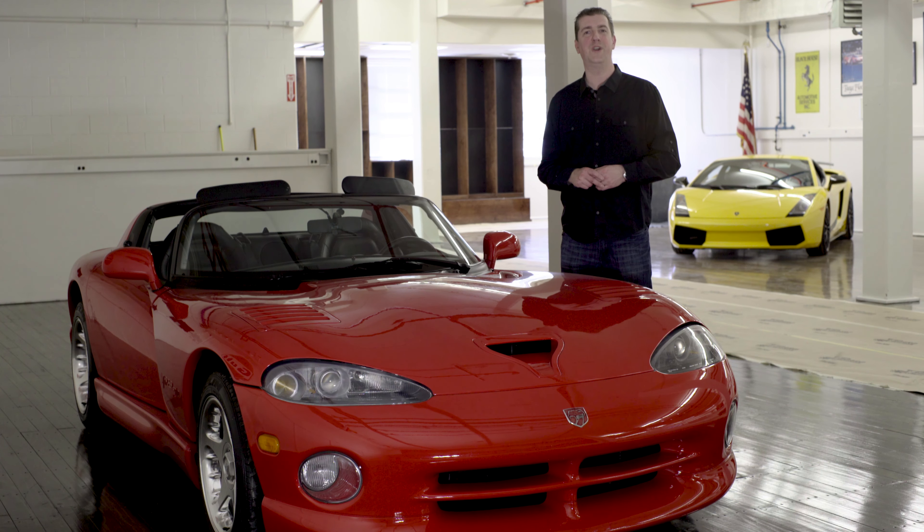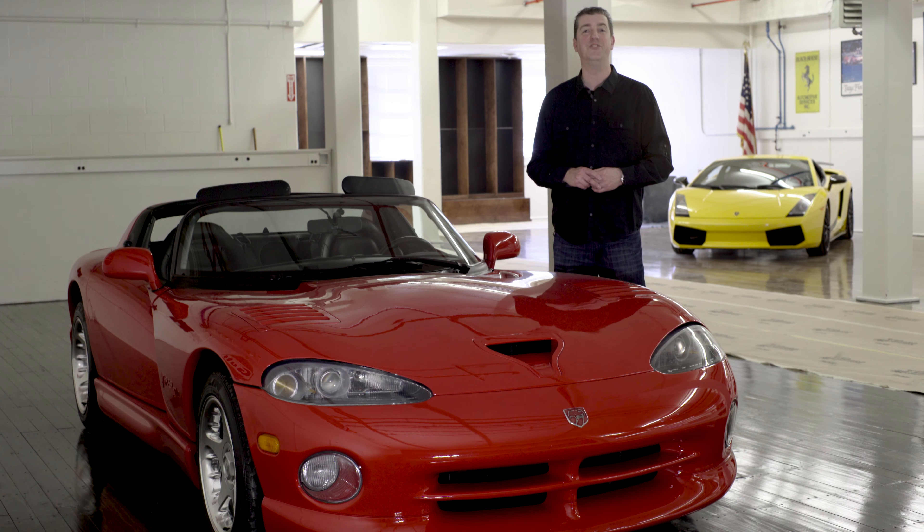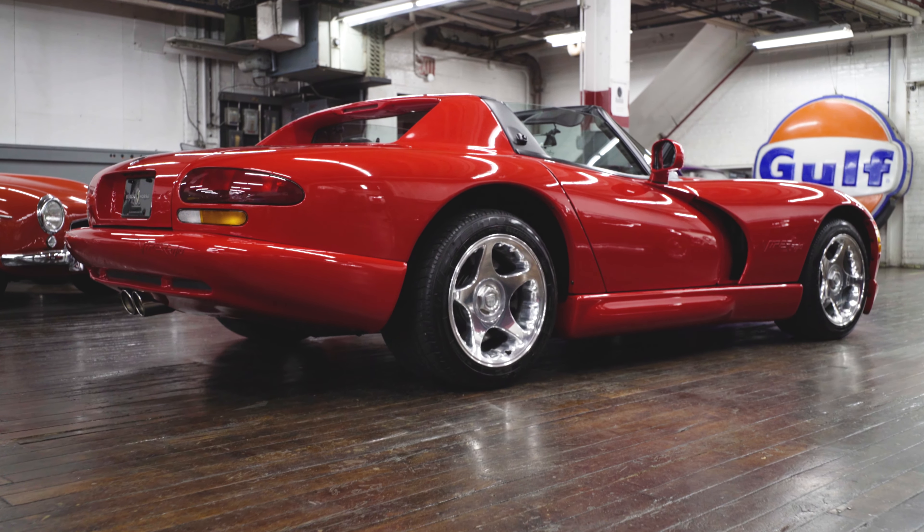Hi, I'm Don Laviano of Black Horse Garage in Bridgeport, Connecticut, and I'm excited to show you this 1998 Dodge Viper.